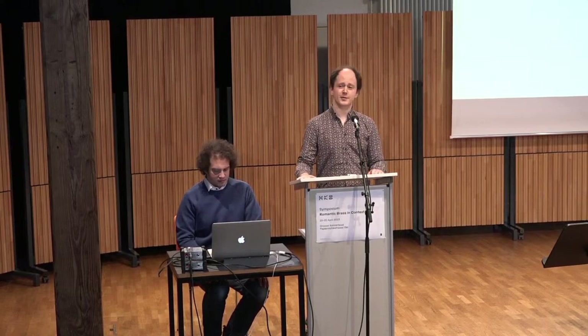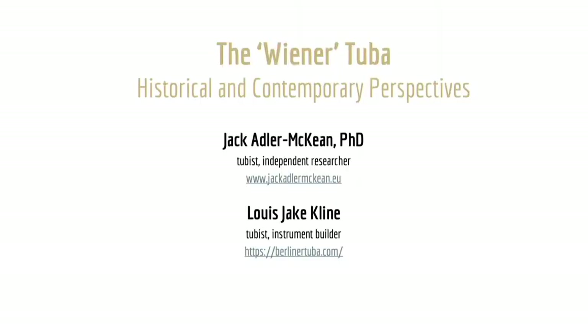Such discussions of developments in instrument building, playing, and the associated repertoire are indeed often dismissed as unnecessary. In the words of Clifford Bevan: in the 1850s, after fewer than 20 years, the bass tuba became practically the instrument it is today. This paper questions such assertions, focusing on perhaps the most consequential instrument that emerged following the original Berliner bass tuba — the so-called Wiener tuba.